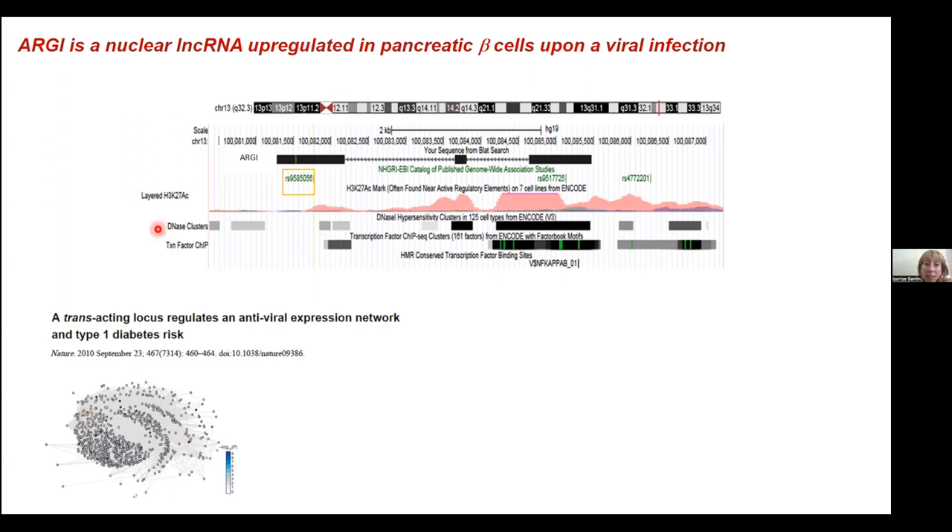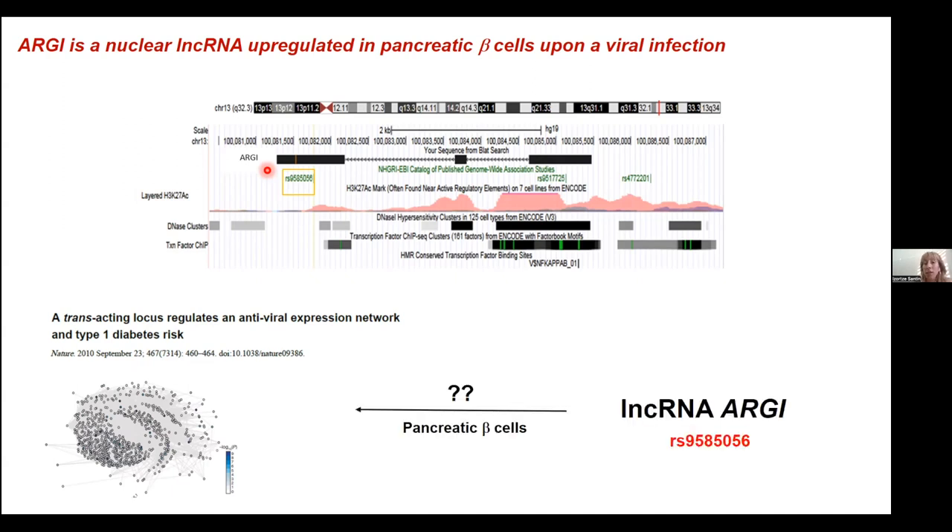There was a previous paper published more than 10 years ago in Nature that described that this polymorphism — at that time supposed to be intergenic — correlated with differential expression of an antiviral expression network in immune cells called AIDIM, which was enriched with type 1 diabetes candidate genes. We found that this SNP correlated with the expression of this antiviral network and was actually located in a non-coding RNA. So taking into account that viral infections are having an effect in T1D pathogenesis by infecting pancreatic beta cells, our question was: what happens with long non-coding ARGI in pancreatic beta cells upon exposure to a viral infection, and is this non-coding RNA also regulating this antiviral network at the pancreatic beta cell level?